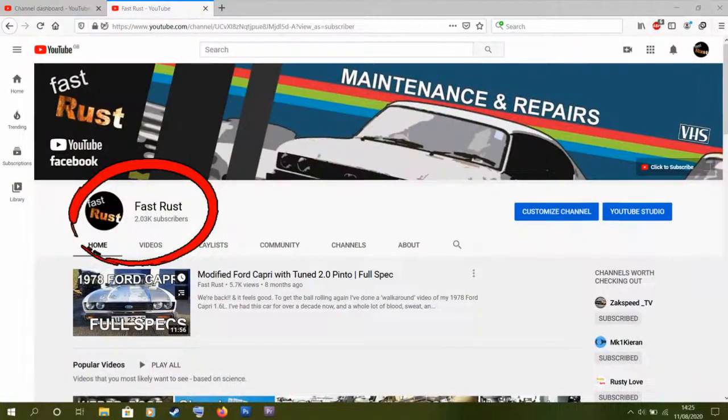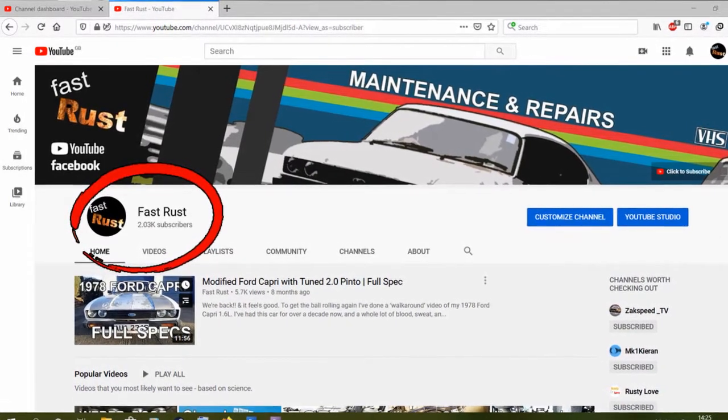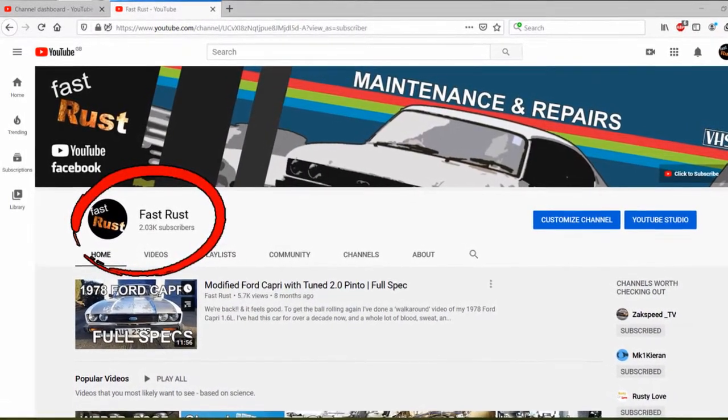Before I get started on this video, first up just a big thank you to all you guys watching. This channel hit over 2,000 subscribers last week, which is amazing to me. I honestly don't think at this point I'd be even making these videos if it wasn't for you guys watching them, commenting on them, subscribing to my channel. So thanks, I mean it, it means a lot.